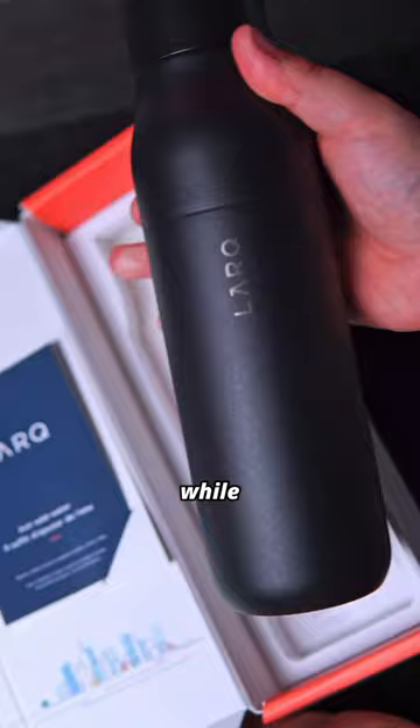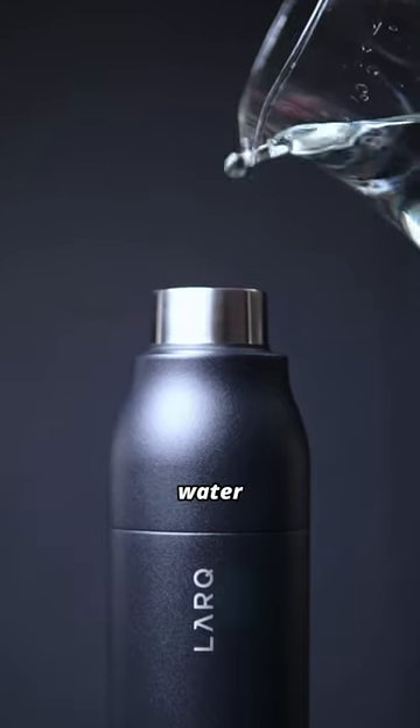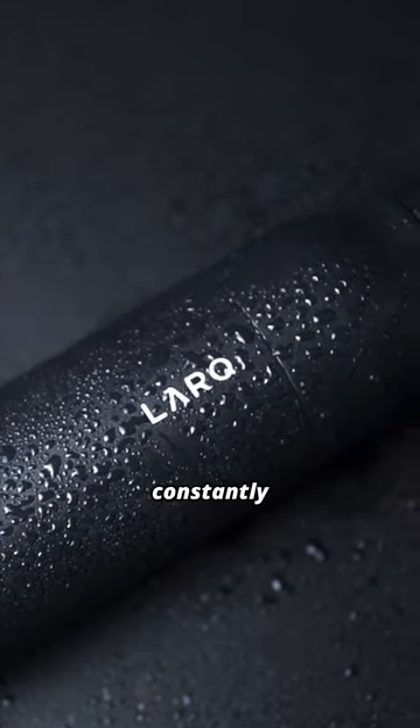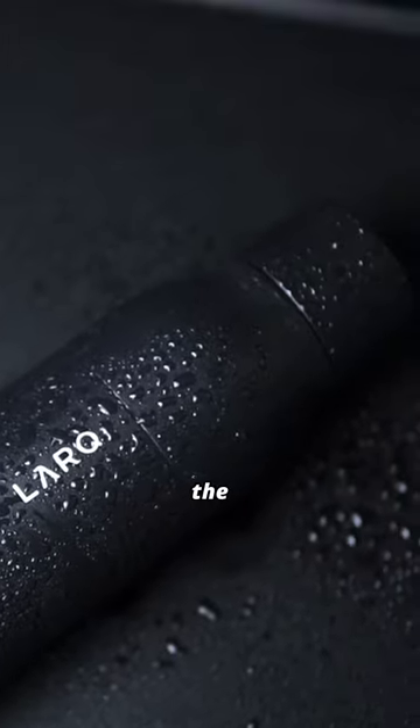If you're like me and like staying hydrated while gaming, want to drink more hygienic water while cutting down on single-use plastic bottles, and save time from having to constantly clean your bottle, you need to check out the Lark PureViz bottle.